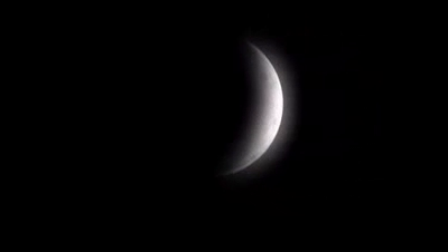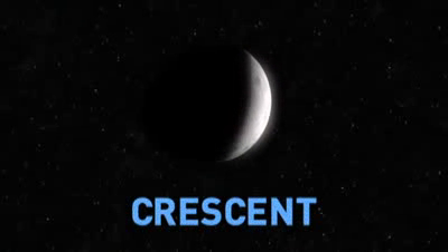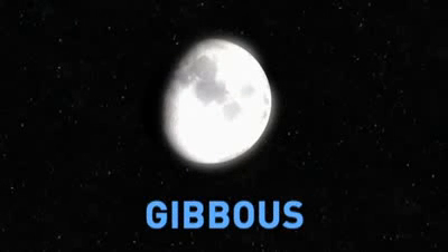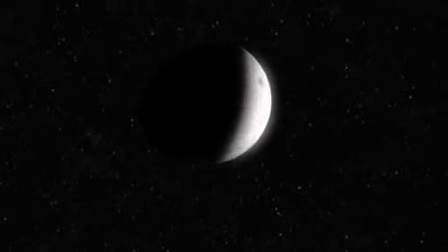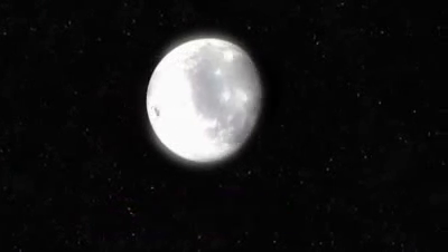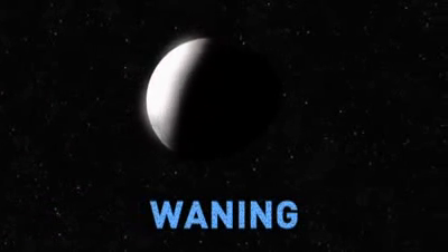In between, the moon is either a crescent, which means it's less than half full, or gibbous, which is more than half full. When the moon appears to be growing, we say that it is waxing. If it appears to be getting smaller, it is waning.